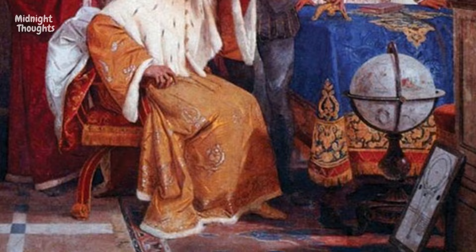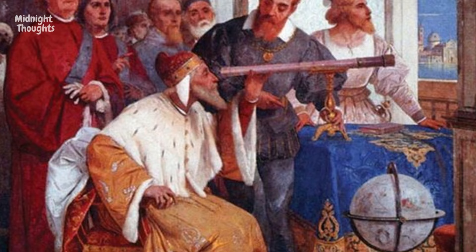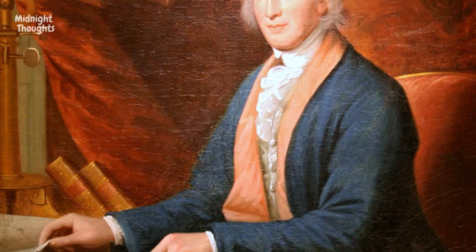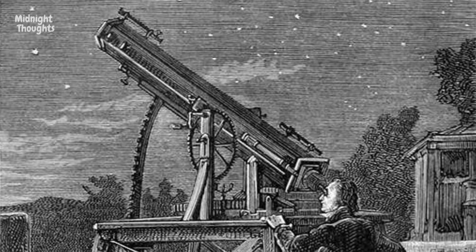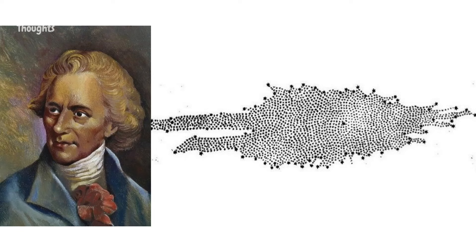Years later, during the Renaissance era — roughly the 14th to 17th centuries — European astronomers began precisely measuring star locations, especially after Galileo's telescope upgrade. The first European to try drawing a full picture of the galaxy was the German-British astronomer Frederick William Herschel. He divided the sky into more than one part and took separate shots using a telescope from over 600 locations on Earth. When he compiled all the data in 1785, he produced a map of our galaxy still known today as Herschel's map.